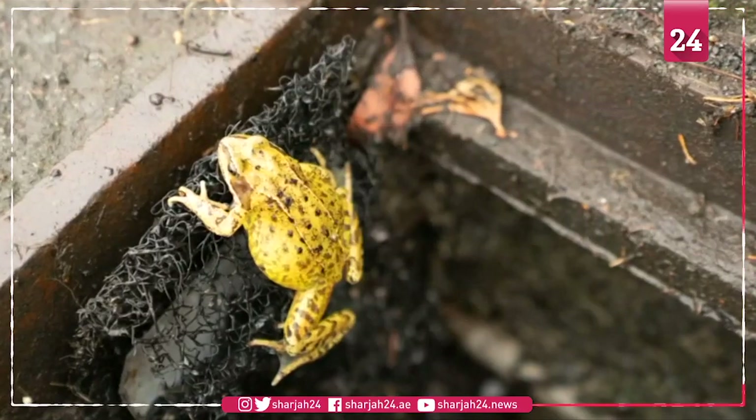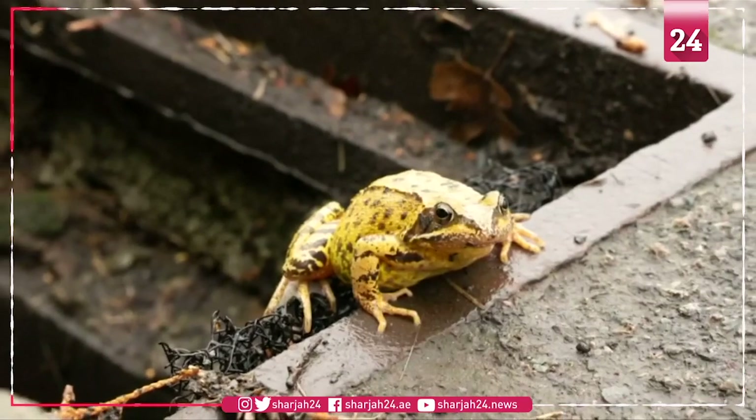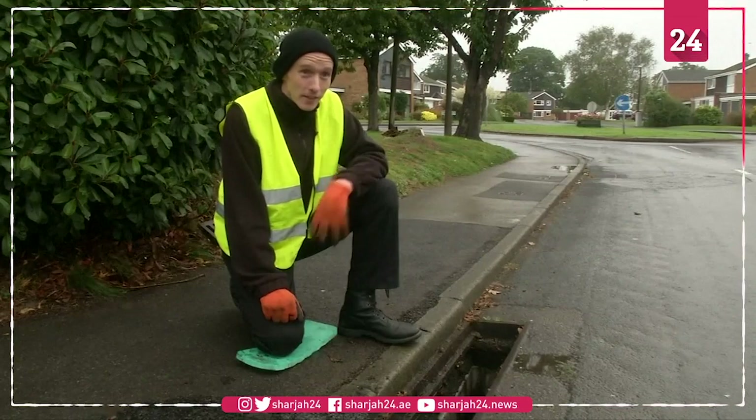And in a study in the Netherlands, they found roughly 800 animals in 520 drains. They estimated about half a million animals die in drains in the Netherlands every year.